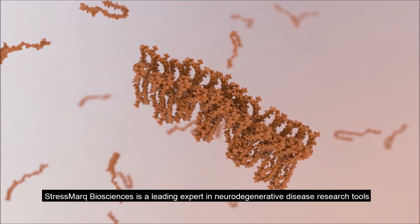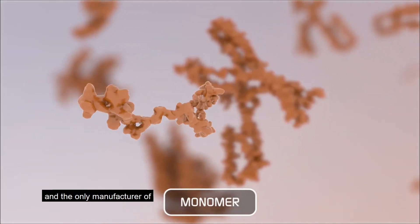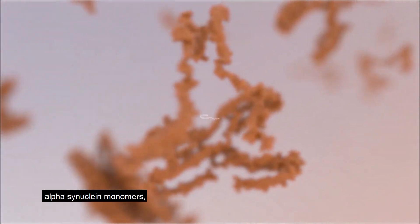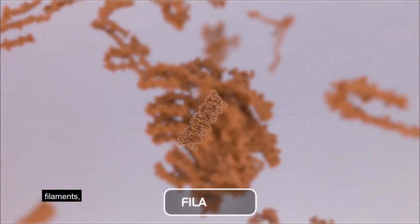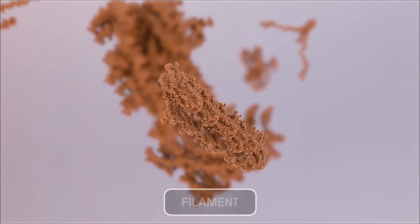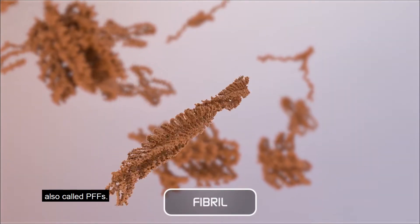Stressmark Biosciences is a leading expert in neurodegenerative disease research tools and the only manufacturer of alpha-synuclein monomers, oligomers, filaments, and preformed fibrils, also called PFFs.